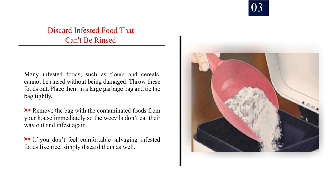Number 3: Discard infested food that can't be rinsed. Many infested foods, such as flour and cereals, cannot be rinsed without being damaged. Throw these foods out. Place them in a large garbage bag and tie the bag tightly. Remove the bag from your house immediately so the weevils don't eat their way out and infest again. If you don't feel comfortable salvaging infested foods like rice, simply discard them as well.